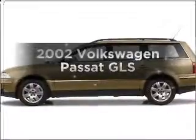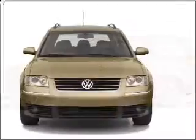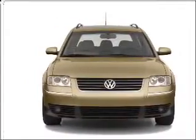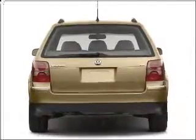Introducing the 2002 Volkswagen Passat. Travel the roads in style and comfort in this great vehicle. With an efficient four-cylinder engine that responds smoothly to its automatic transmission, you will appreciate the safety feature of anti-lock brakes.